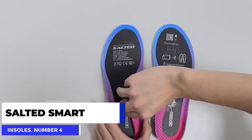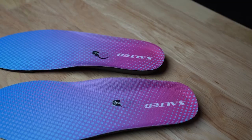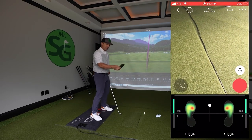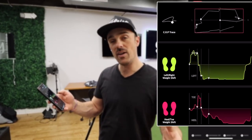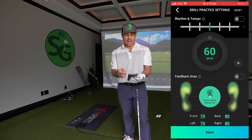Number 4: the Salted Smart Insoles. These are the most impressive insoles, designed specifically for golfers. After being placed into the user's shoes and hooked up to the app on their smartphone, the insoles use motion sensing technology to analyze the wearer's weight shifting during their golf swing. It then takes the data and shows through the app ways that they might potentially improve the accuracy of their swing. These smart insoles are sure to provide invaluable insight into your golf game.